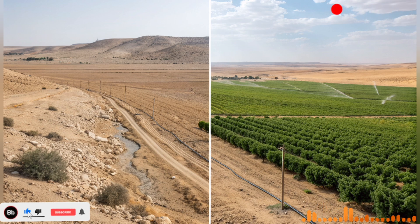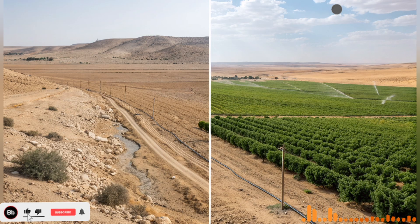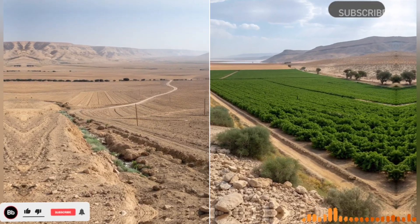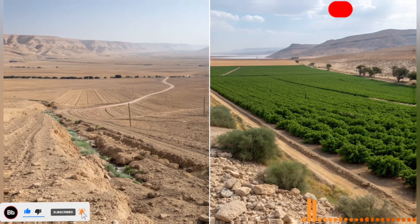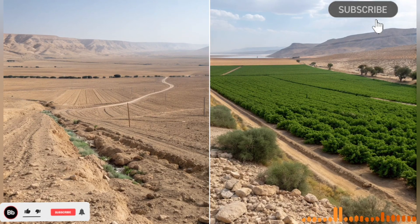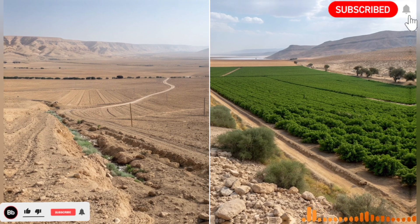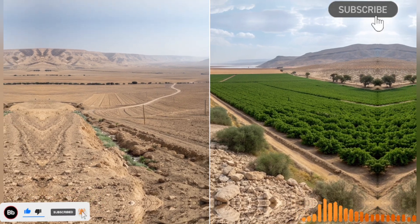In conclusion, Israel's desert river is far more than a physical infrastructure project. It is a testament to the power of human innovation, a lifeline for communities, a driver of economic growth, and a beacon of sustainability. By turning deserts into fertile lands, Israel has shown that with vision, planning, and perseverance, what once seemed impossible can become a reality. The river they built is not just water flowing through pipes and canals — it is hope, resilience, and the enduring spirit of a nation determined to thrive in the face of scarcity.